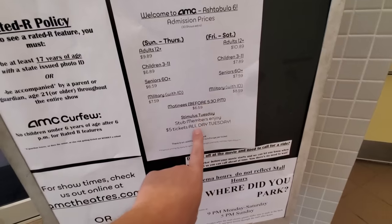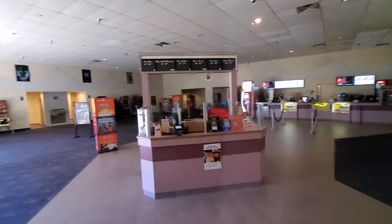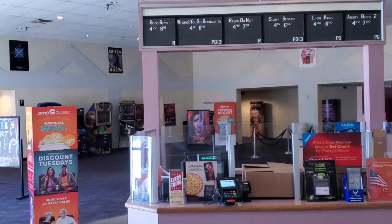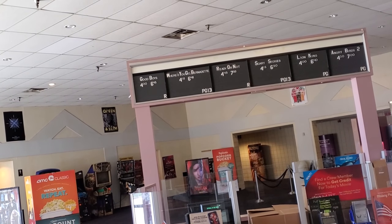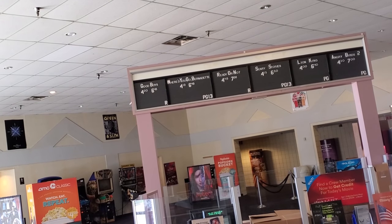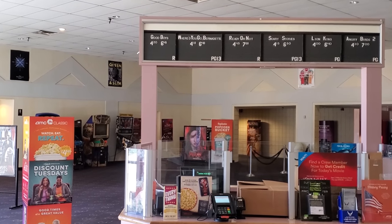Matinees before 5:30. We got some stale popcorn from yesterday. First movie is at like 4:10, 4:20 — it is new movies, so they are open, they're just not open right now.